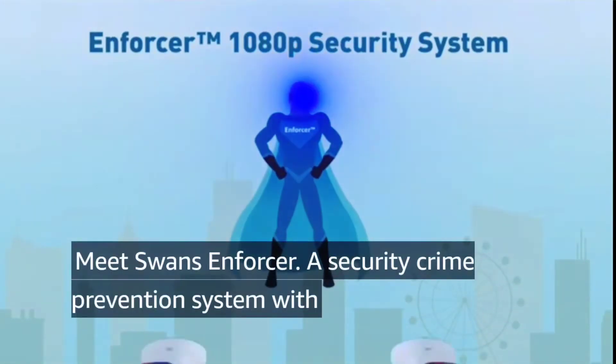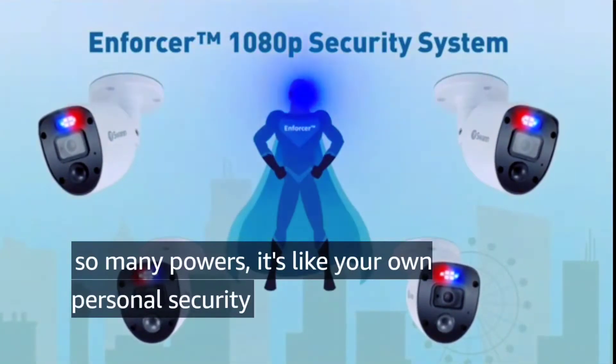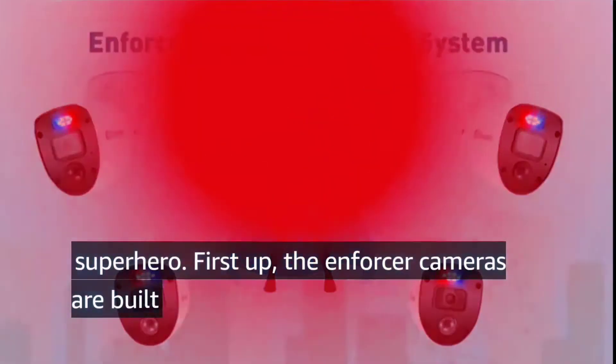Meet Swann's Enforcer, a security crime prevention system with so many powers it's like your own personal security superhero.